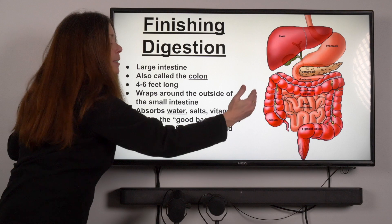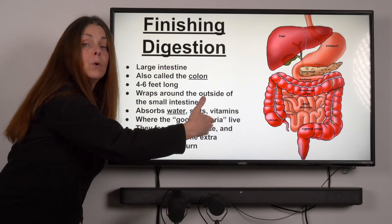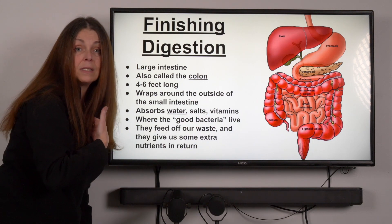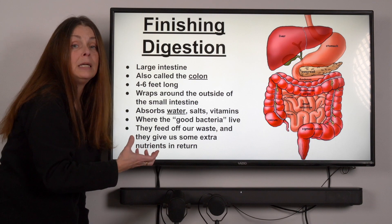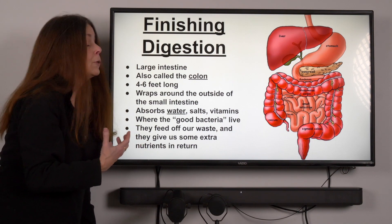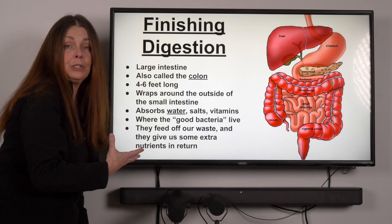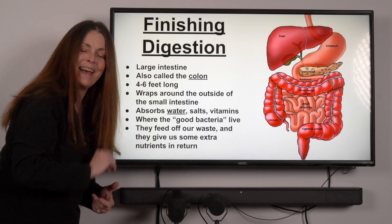As waste goes through the large intestine it will begin to lose more and more water. That water is our hydration, so it's important for us to gain water out of the food and drink we put in our bodies. To give us a little more information about this, we're going to send it over to Dr. Celis.